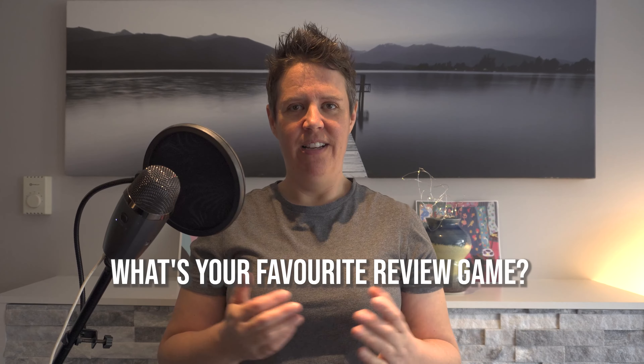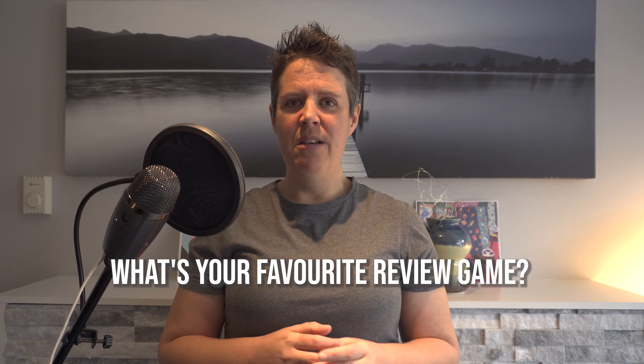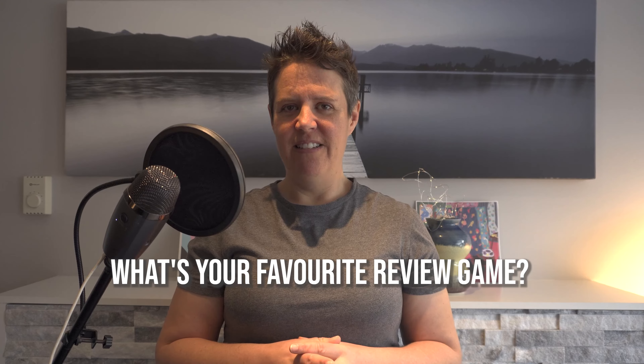I hope you like this review game. Please leave a comment below and tell me your favorite ESL review game that you like to do before an exam in your classes. Please hit like, subscribe, tell your friends, and be sure to check out my book on Amazon: 39 ESL Vocabulary Activities for Kids. Until next time, bye everybody.